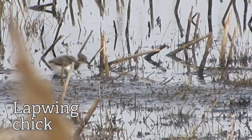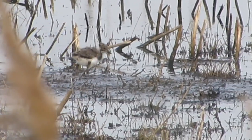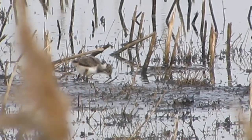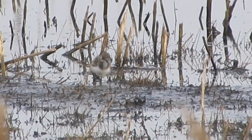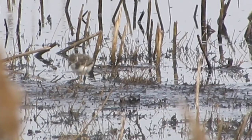Lapwing chicks, pretty much straight out of the egg, are almost ready to run around, and they very quickly move away from the nest into longer vegetation where they can hide. There are some gorgeous chicks out there today — like two little cotton wool buds with really long legs.